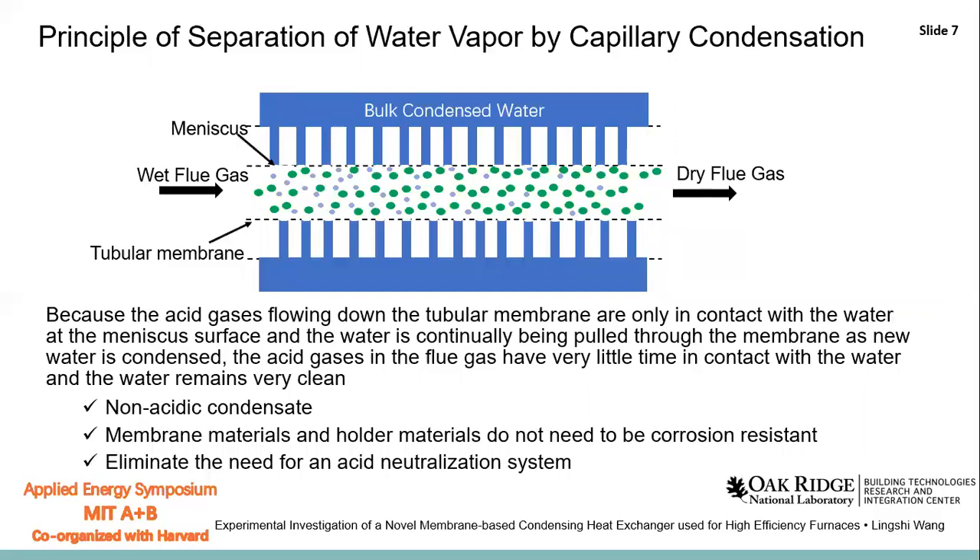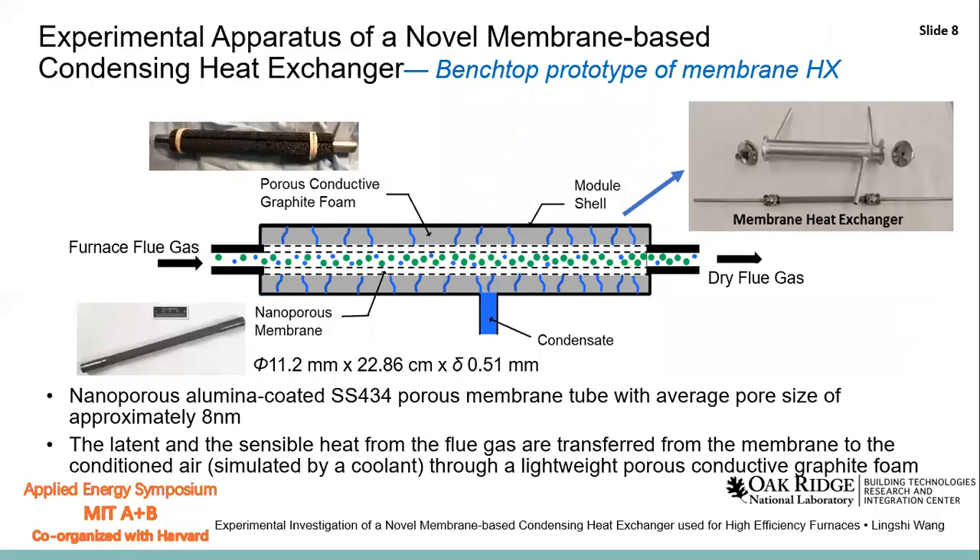In this process, the condensate has very little contact time with the acid gases, so the condensate is non-acidic. The membrane materials do not need to be corrosion-resistant, and the acid neutralization system can be eliminated. In the bench-top prototype, in the center of the heat exchanger there is a nano-porous membrane tube with an average pore size of eight nanometers. This membrane tube is wrapped with porous conductive graphite foam to enhance heat transfer between the flue gas and the coolant fluid. By using this membrane heat exchanger, both the latent and sensible heat can be recovered from the flue gas.